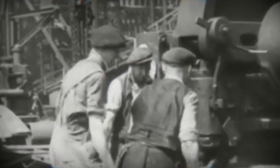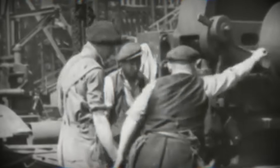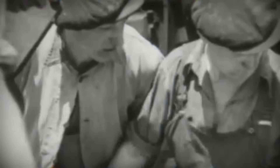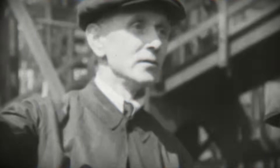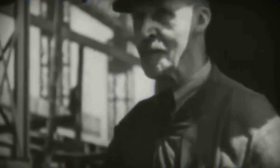Naval armor began as a direct response to a brutal truth: wooden warships could no longer survive explosive shells. In the late 19th century, the first ironclads appeared. Ships like HMS Warrior and USS Monitor shocked the world. For the first time, warships could absorb punishment that would have destroyed any wooden ship. USS Monitor introduced the rotating armored turret, proving that protection and firepower could be concentrated rather than spread across a hull. HMS Warrior combined iron armor with steam power and long range, making her the most powerful warship of her era.